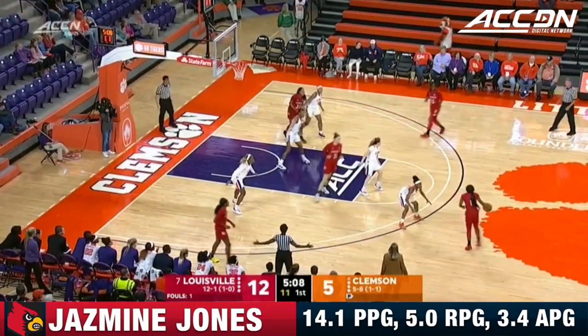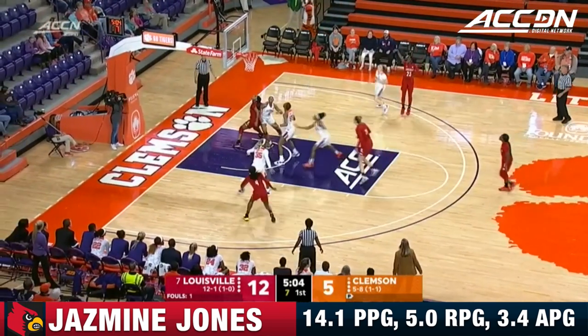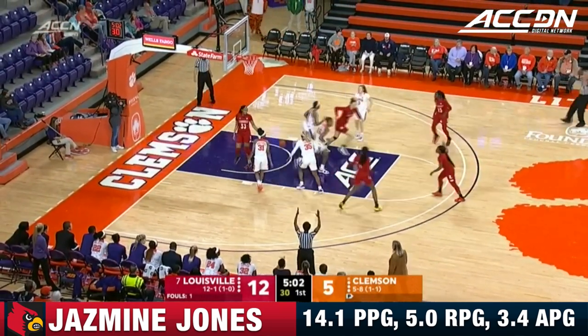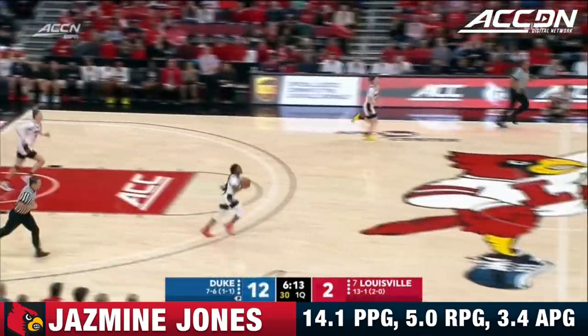Off a double staggered screen right there and got her the open look. Spray is shooting 48% from three in her last two games, but there's a three that's answered right back. But Duke was able to recover with Bain's follow.